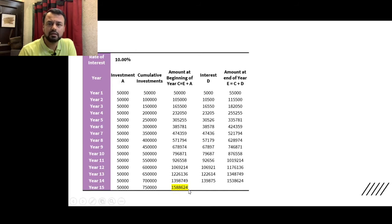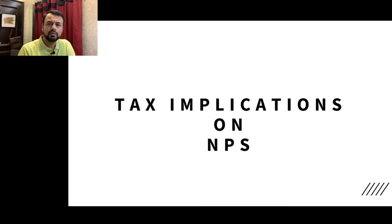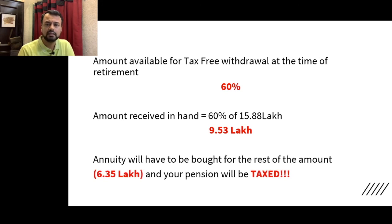So by investing Rs. 50,000 per year for 15 years at a 10% rate of interest, you get a corpus of approximately Rs. 15,88,624. Now, at age 60, regarding tax implications on this corpus: you can withdraw 60% of your portfolio, which comes to around Rs. 9.53 lakh, and this amount will be tax-free. The remaining 40%, which is Rs. 6.35 lakh, has to go into an annuity, and the pension income from that annuity will be fully taxable.